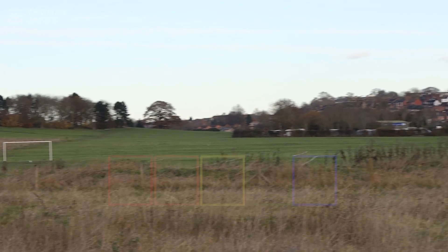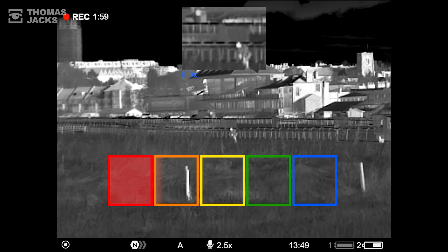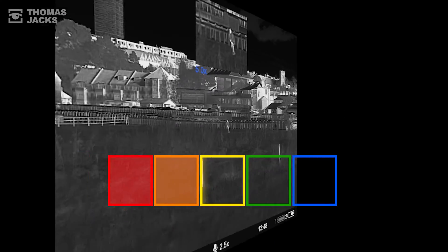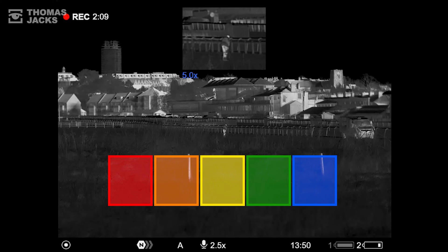I'll benchmark each on a scale of confidence for identifying dogs as definitely dogs, based on shape and behaviour. To confidently ID a person, we need good clothing detail to spot their gender or the nature of what they're up to.